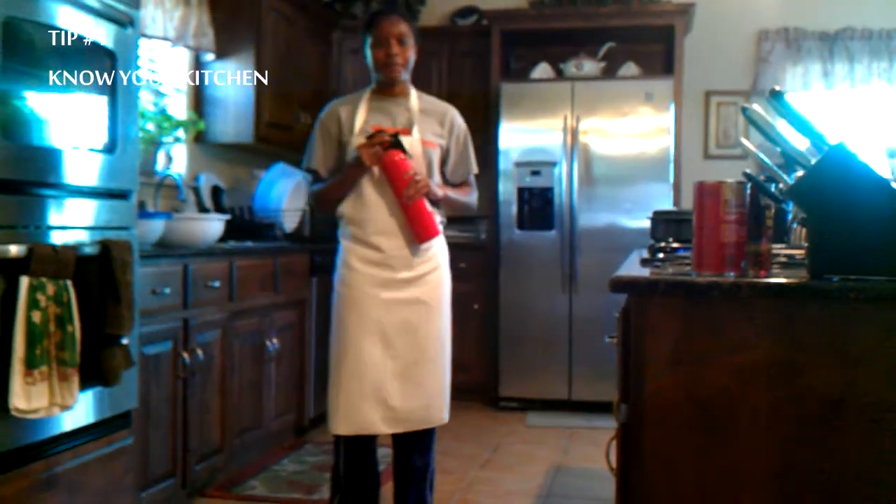Tip number one: know your kitchen. Now I know this seems kind of obvious, but a lot of people slip up in times of emergency when they need to locate and find things that could be useful to them — for example, fire extinguishers.